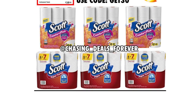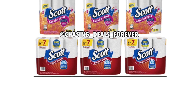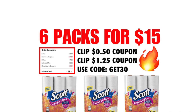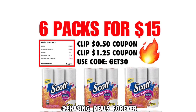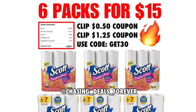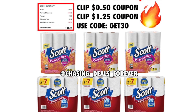There's a $1.25 IBC coupon right underneath it, and there's a $0.50 digital manufacturer coupon underneath it as well. Clip those — the $1.25 will come off every single one, but the $0.50 is only going to come off one time. Clip those two and head to checkout. You must be signed in and you must not have used the code GET30 already.